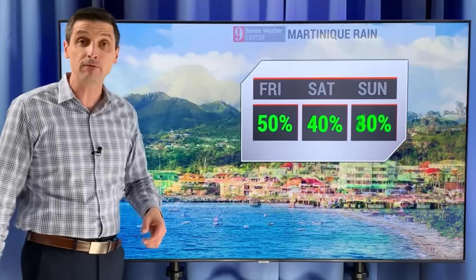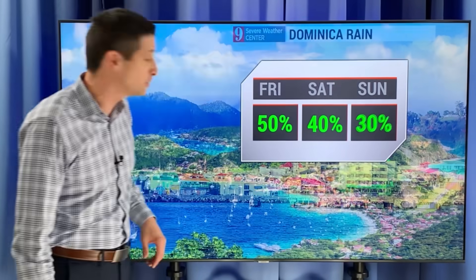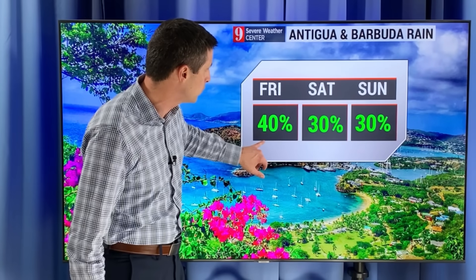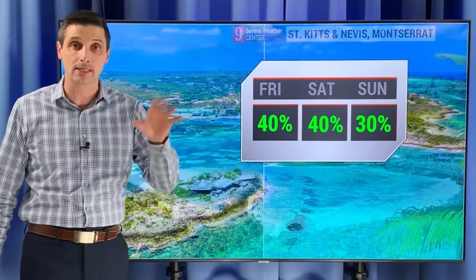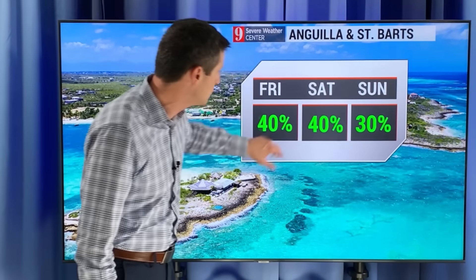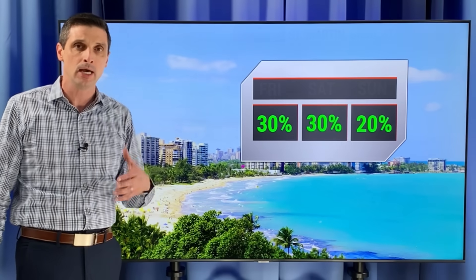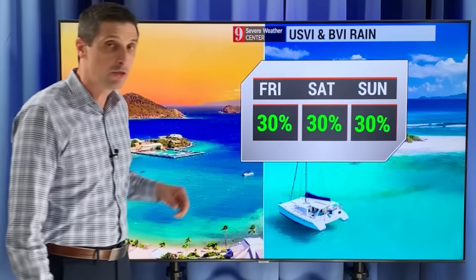Martinique rain chance 50 percent today, 40 percent chance for tomorrow, 30 percent chance Sunday. And Dominica — I was showing you those showers — easterly breeze bringing in some, we'll see that again through Guadeloupe. Rain chance 40 percent today, 30 percent tomorrow. Antigua and Barbuda about a 30 to 40 percent chance this weekend. St. Kitts and Nevis, Montserrat, Anguilla, St. Barts — same thing, rain chance 40 percent on our Saturday. Saba, St. Eustatius, St. Martin — we'll see a couple passing showers. Puerto Rico 20 to 30 percent chance, 30 percent chance for U.S. and British Virgin Islands.